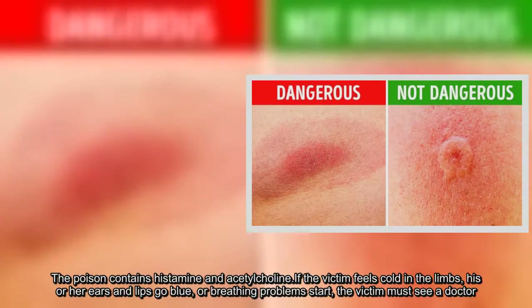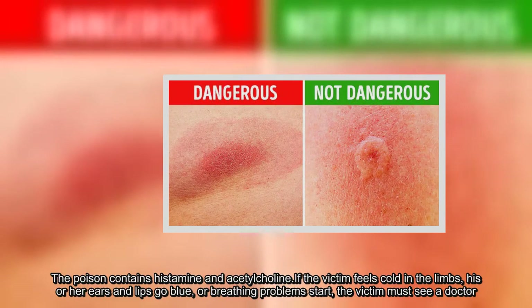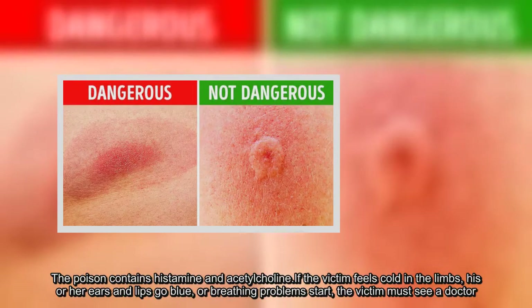The poison contains histamine and acetylcholine. If the victim feels cold in the limbs, his or her ears and lips go blue, or breathing problems start, the victim must see a doctor.